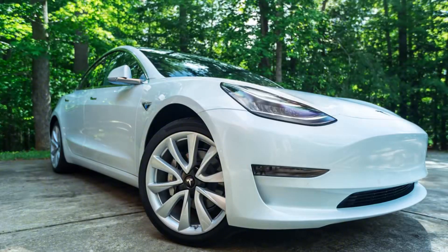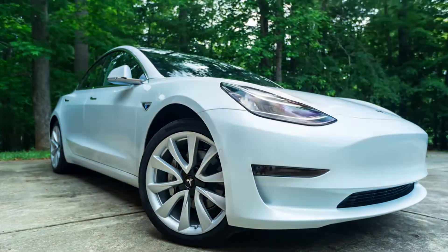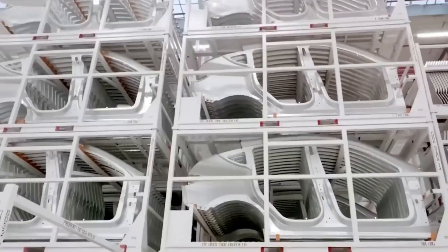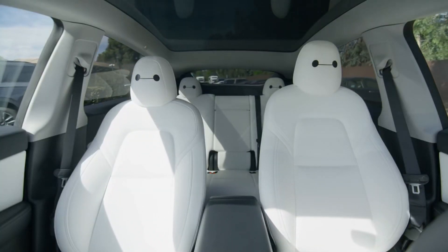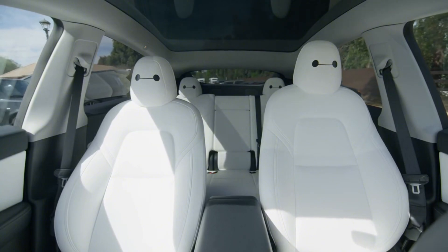This breakthrough takes us back to 2017, when Tesla first stunned the automotive world by becoming the pioneer of silicon carbide drive inverters in the Model 3. But what they've accomplished now with the Model 2 goes far beyond that initial innovation. They've not only preserved that groundbreaking technology, but transformed it into something far more powerful and accessible.